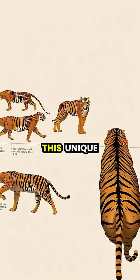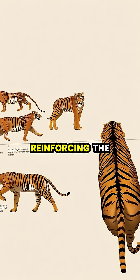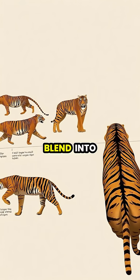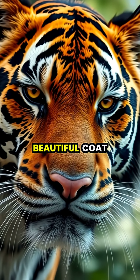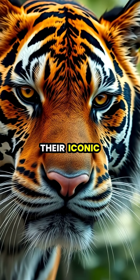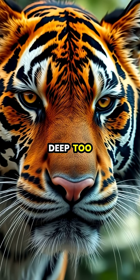Scientists believe this unique characteristic evolved as an additional layer of camouflage, reinforcing the pattern that helps tigers blend into their environments. So the next time you admire a tiger's beautiful coat, remember that their iconic stripes are more than fur deep — they're literally skin deep too.